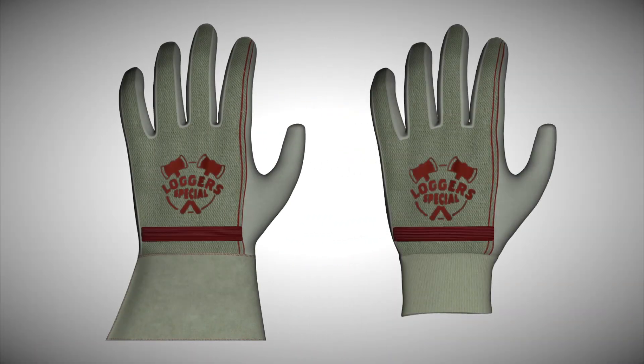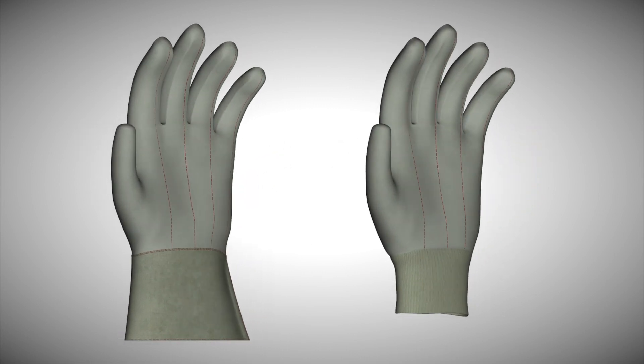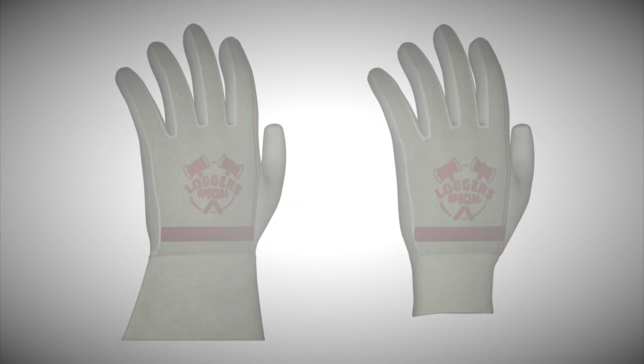the glove was designed with the protection of the woodsman in mind. The glove comes with three wrist options including knit for seamless comfort, rubberized gauntlet for added protection, and an elastic band. Choose the Lager Special from Southern Glove for durable, comfortable hand protection in the woods.